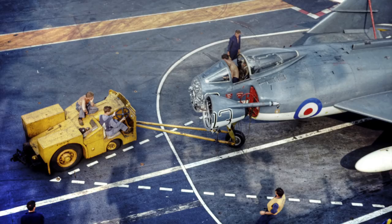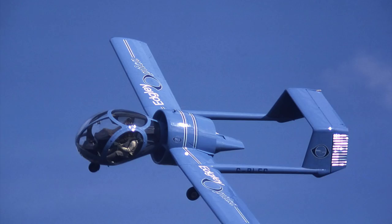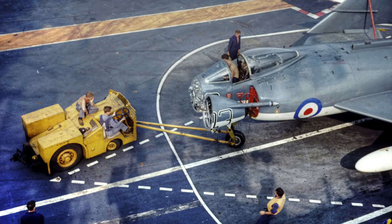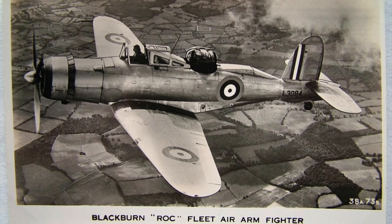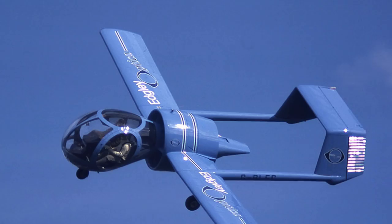While Britain created the immortal Spitfire, Lancaster, and Edgley Optica, it also created a wealth of dangerous, disgraceful, and diabolic designs. These are just ten, plucked from a short list of thirty.